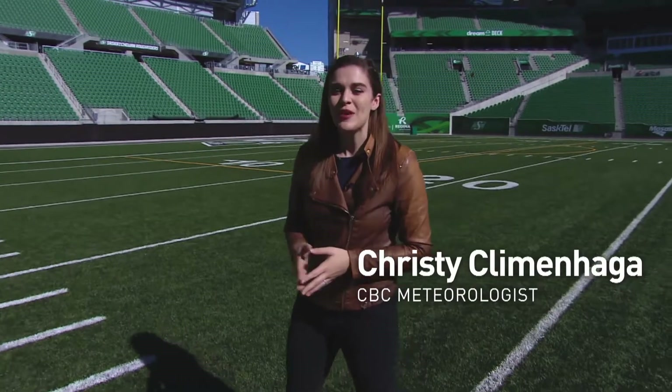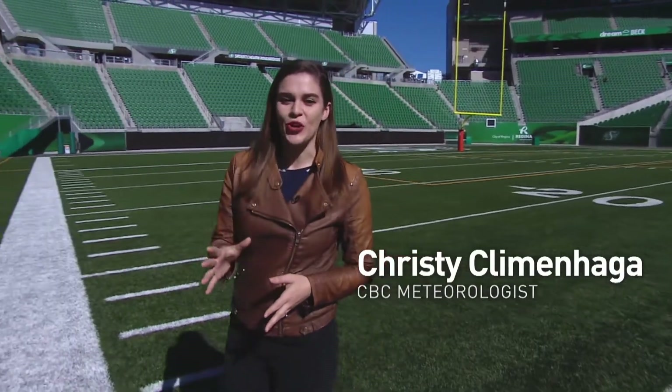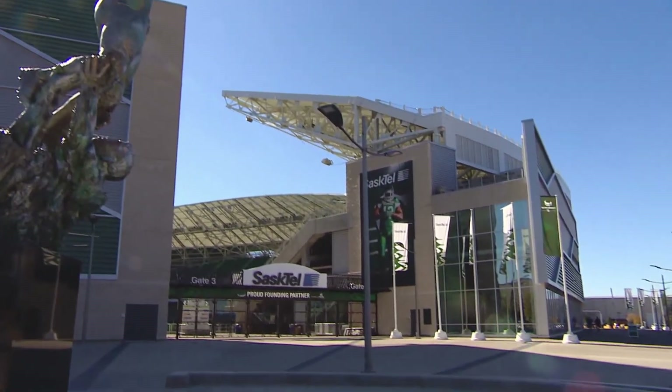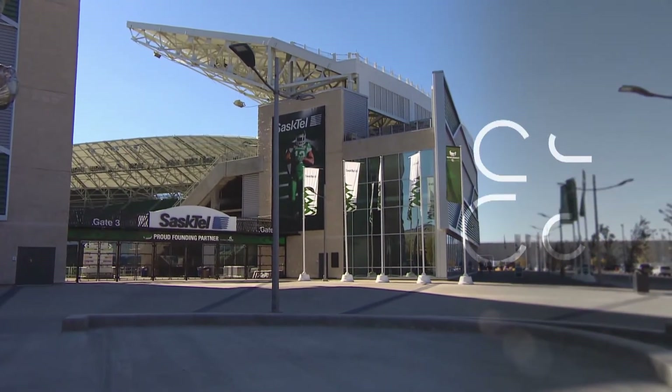The winds in Mosaic Stadium can be particularly unpredictable, and today we're going to find out why. Mosaic Stadium is designed to block those cold northwest winds that can tear through the prairies.